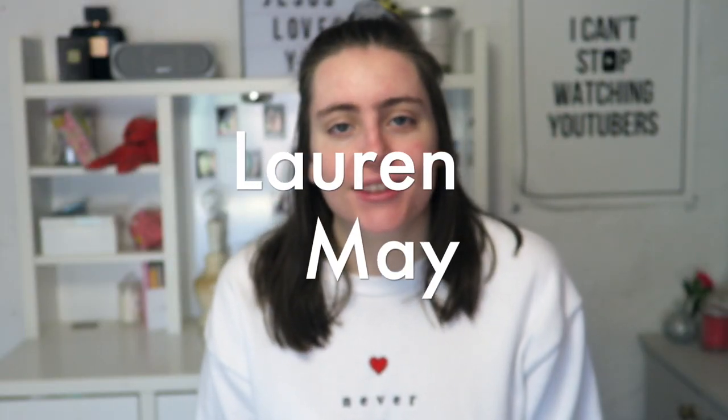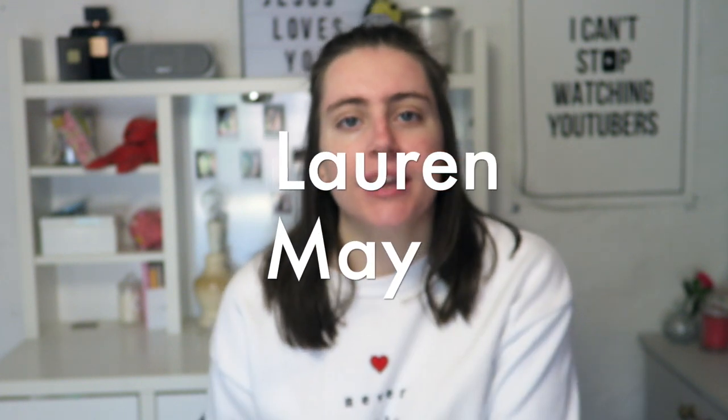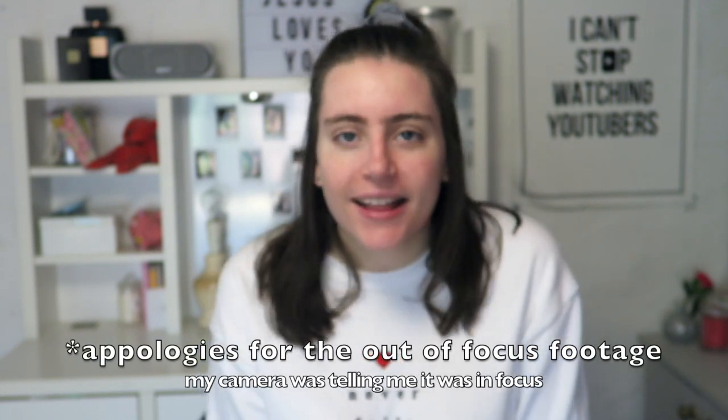Let's hope that this works because this is the third time that I've filmed this video. Hi, how's it going? My name is Lauren May and welcome to this video. Today I'm going to be doing an op shop haul mixed with just a normal haul, because I've gotten some things that weren't at the op shop that I'm really excited to show you as well. So let's get straight into it.